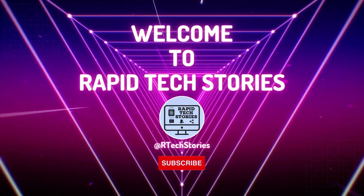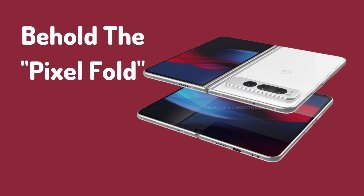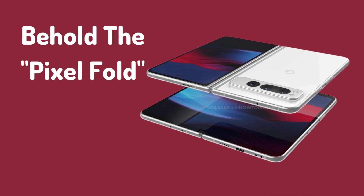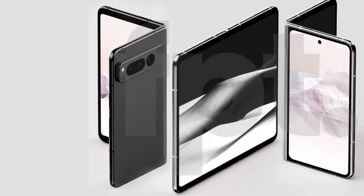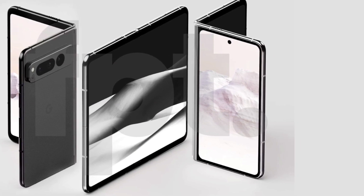Welcome to Rapid Tech Stories. Google will compete with Samsung in the foldable phone market next year. The creator of the Android operating system plans to release its first foldable phone in 2023, and more leaks are beginning to paint a clearer picture of the device.